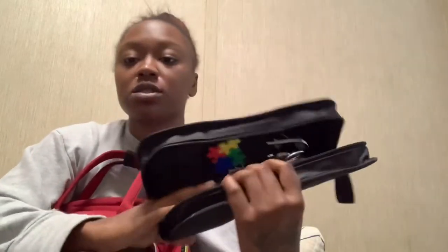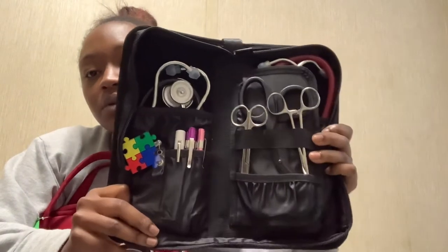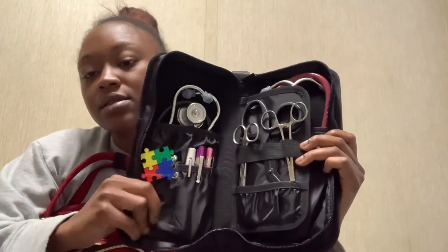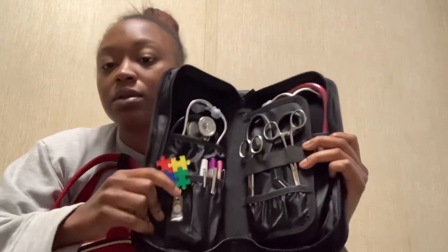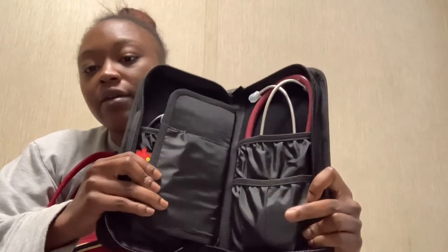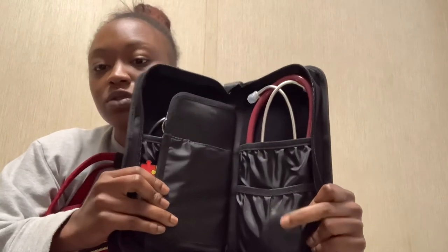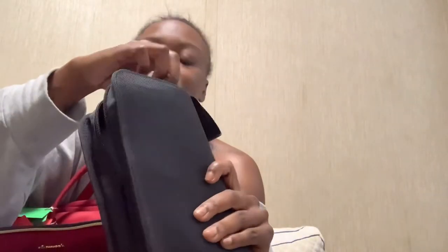Also in this compartment I have a little packaging pouch with my stethoscopes, pen lights, extra badge reel, and scissors. I actually have two stethoscopes, three pen lights, and another badge reel as backup. I also keep an additional stethoscope cover, because wild stuff happens at clinicals and you never know when something might break or get lost.